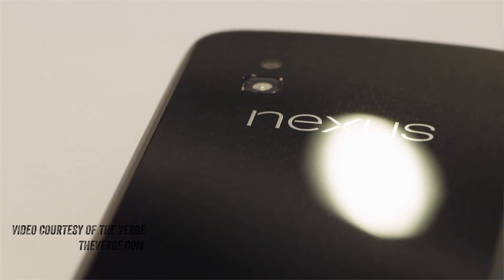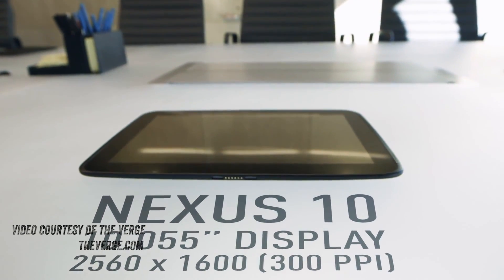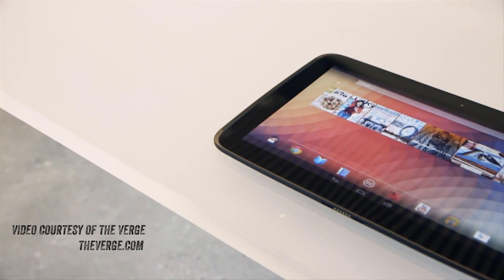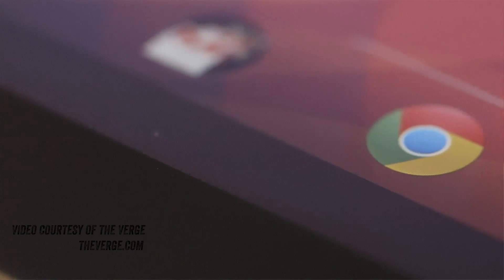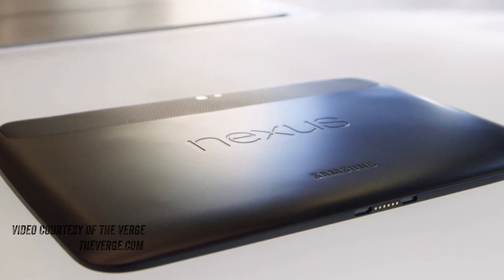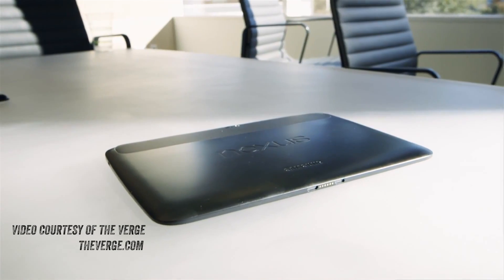Let's jump into the next device, the Nexus 10, which is their answer to the iPad. The Nexus 10 is packing an incredible resolution — in fact, the highest resolution screen of any tablet at the moment: 2560x1600 for an effective PPI of 300. When you compare that to the iPad's 264 PPI, that's really hard to believe, because if you've ever seen the latest-gen iPad you know that display is incredibly beautiful, but this one is even more pixel-dense.